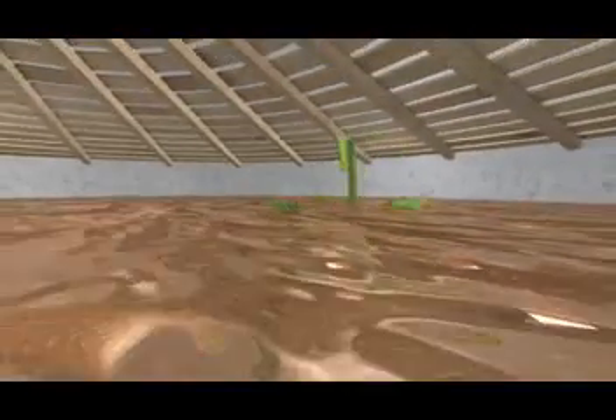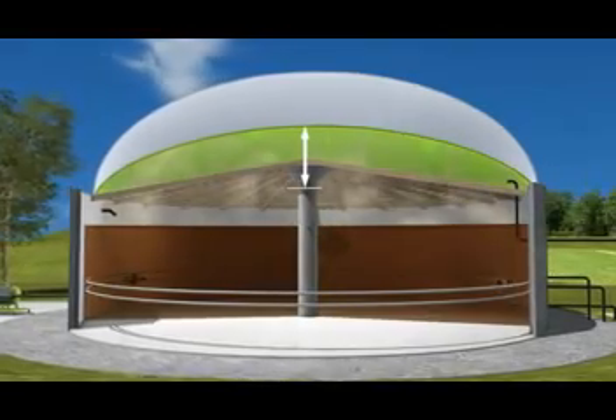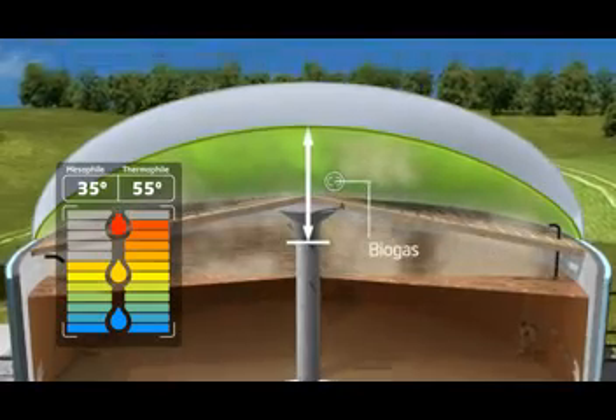Agitators in the fermenter mix the substrate while a heating system raises it to the necessary processing temperature. The biogas process takes place at temperatures of between 35 and 55 degrees Celsius, depending on the type of biogas system.